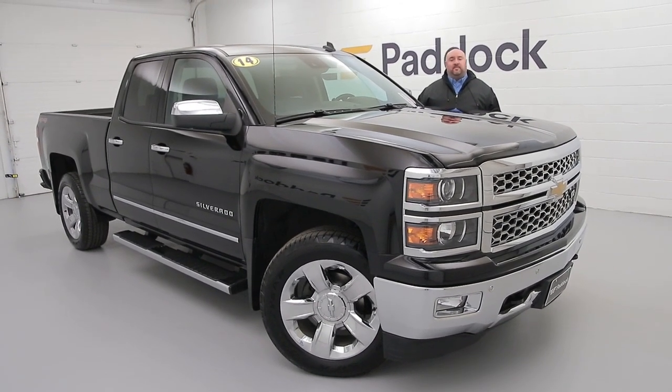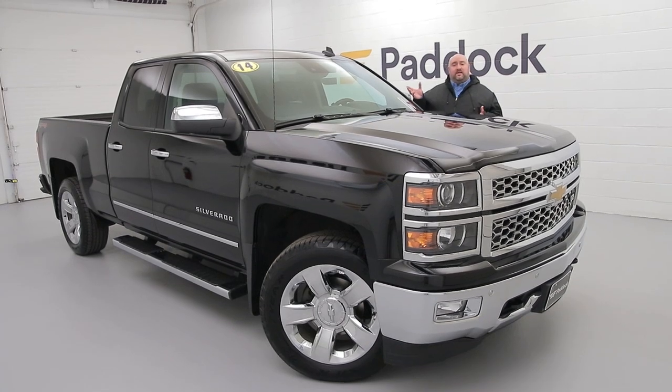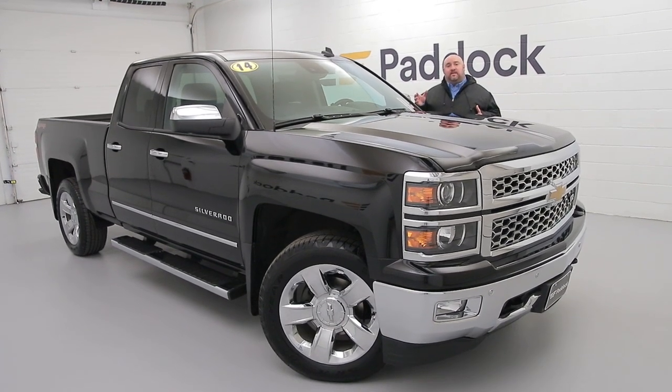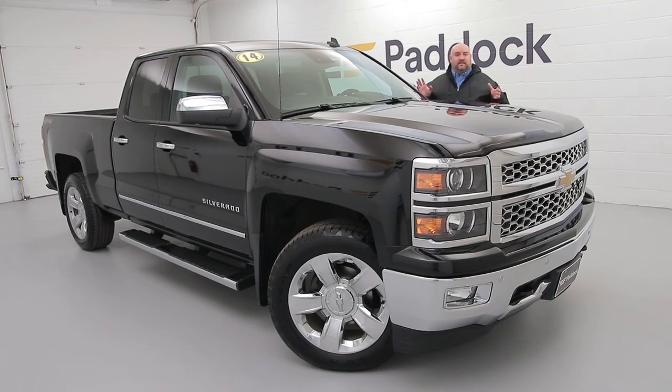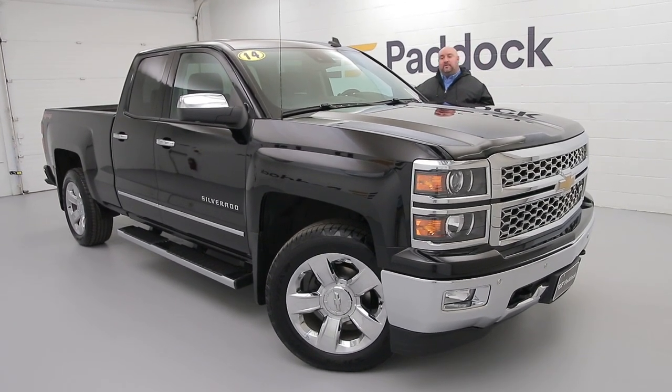Welcome to Paddock Chevrolet Resale Center. My name is John Guida. Today I've got a 2014 Chevy Silverado double cab LTZ fully loaded truck — leather, heated seats, ventilated seats. It's fully loaded. The thing is beautiful.